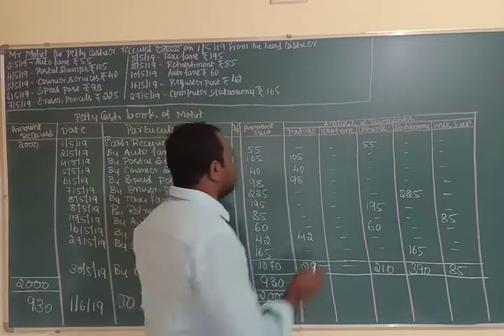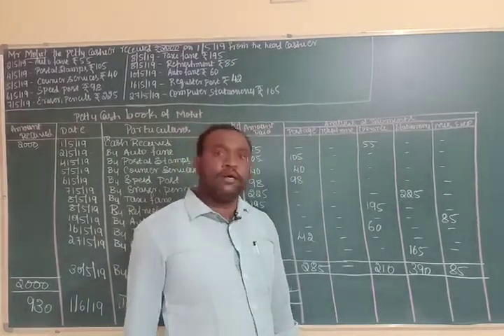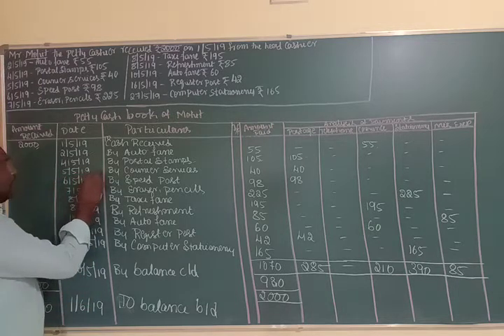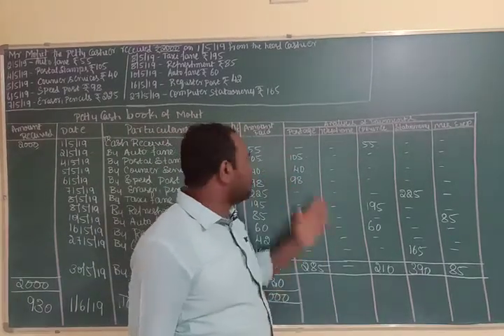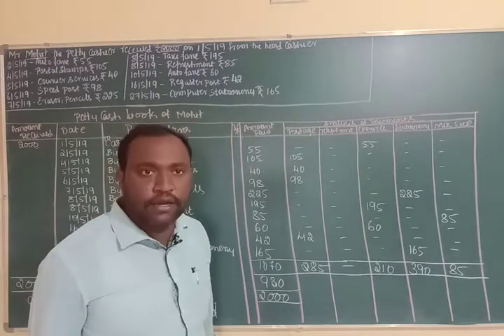The postage column shows entries for postal expenses. On 5th May 2019, Courier Services amounting to Rs. 40 was spent. This entry is recorded as 'By Courier Services Rs. 40' and is shown in the postage column, which is Rs. 40.